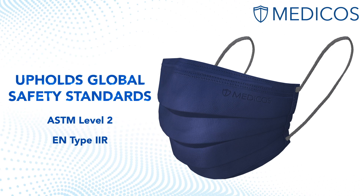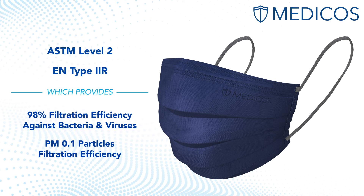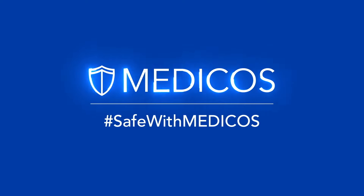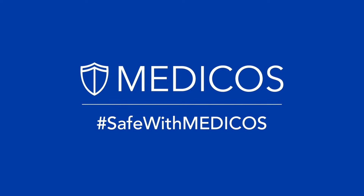HydroCharge Surgical Mask is Level 2 ASTM rated with more than 98% filtration efficiency against bacteria and viruses, and it comes with comfort loops that are gentle on your ears all day long. Experience the excellent breathability of Medicos HydroCharge today!